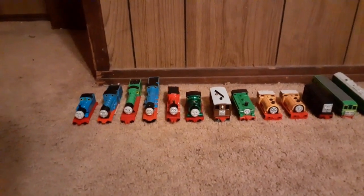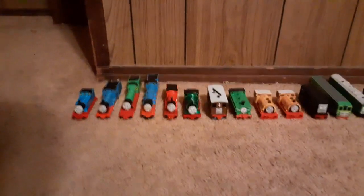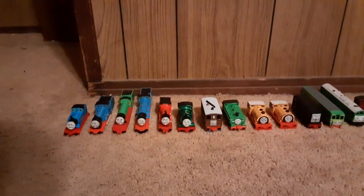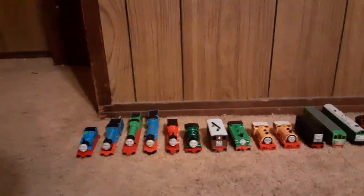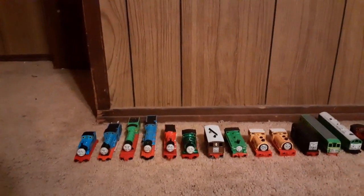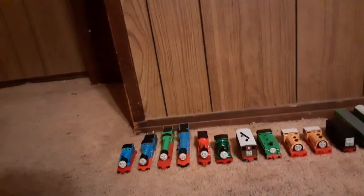As many people may know, the month of November is the same month Thanksgiving is celebrated. And one thing about Thanksgiving is being grateful for the things that you have. I, for one, am grateful to have all my Thomas models — Wooden Railway, Take and Play, Ertl, Trackmaster, etc.